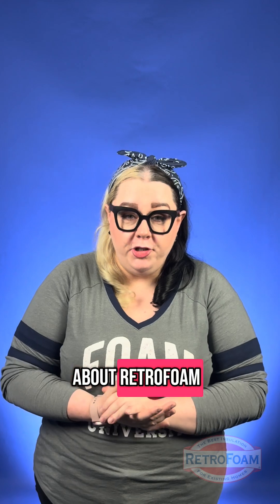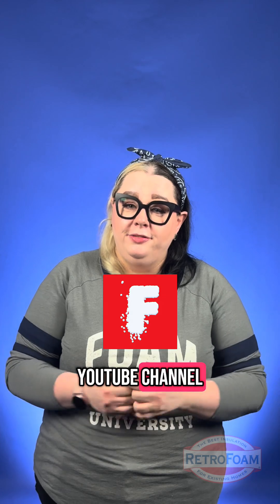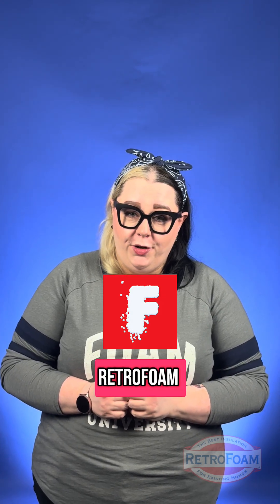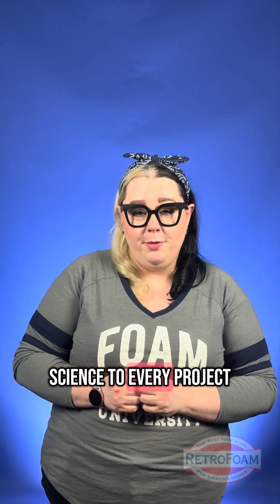If you want to learn more about RetroFoam, check out our YouTube channel Foam University by RetroFoam. I'm your building science brainiac, reminding you to bring a little science to every project.